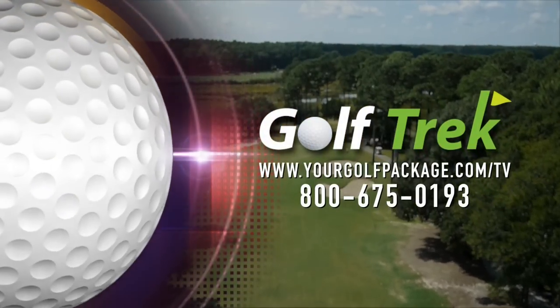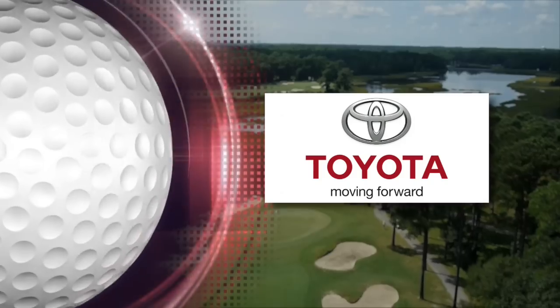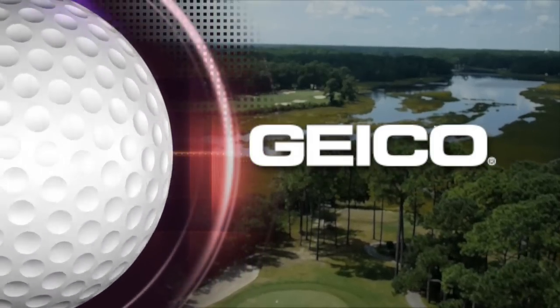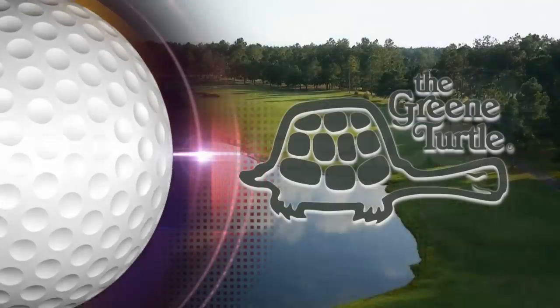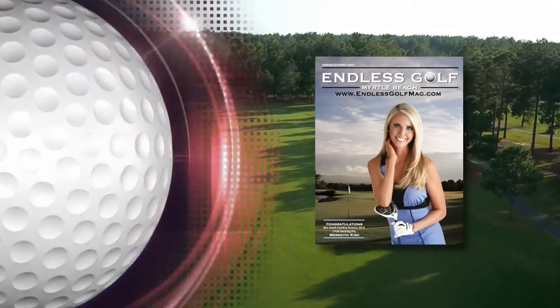That is all the time we have here at the beautiful International Club in Murrells Inlet, South Carolina. Special thanks to Doug Donner, the head golf professional here. If you're looking to take a golf vacation in the Myrtle Beach area, you've got to check out Golf Trek, your Myrtle Beach Golf Connection. Thanks so much for joining me — I am your host, Meredith Kirk. Go out there, hit them long and straight. Thanks for watching Endless Golf Myrtle Beach. Brought to you by Golf Trek, Toyota, Geico, The Green Turtle Sports Bar and Grill, and Endless Golf Myrtle Beach Magazine.